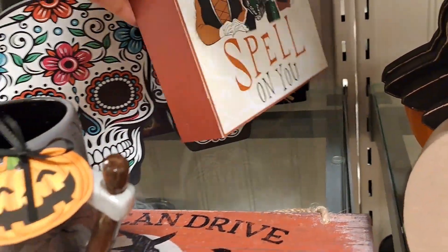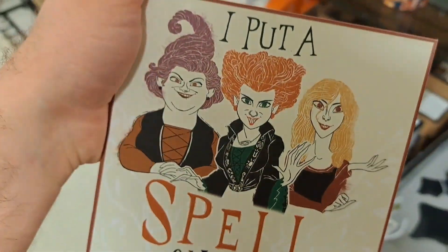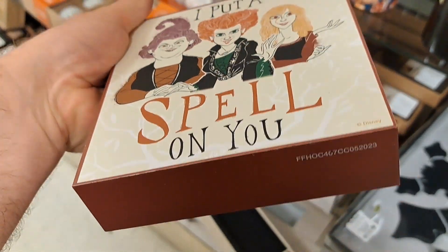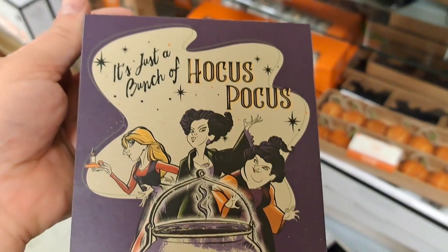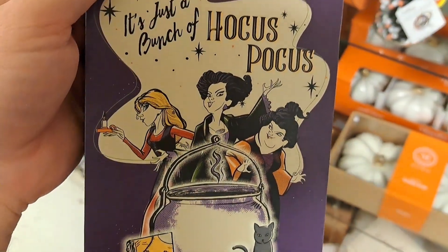Got a Hocus Pocus sign here — 'I Put a Spell on You' with the sisters. $5.99, pretty dang cool. It's just a bunch of Hocus Pocus. Got another Hocus Pocus sign here — pretty fun. $4.99.